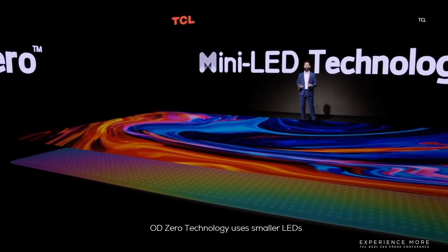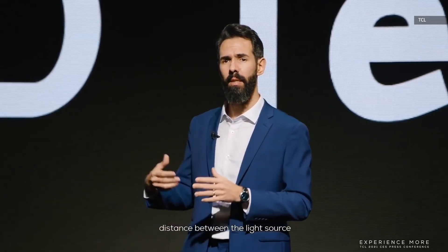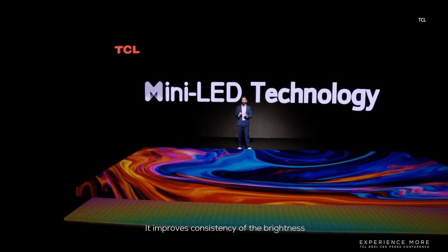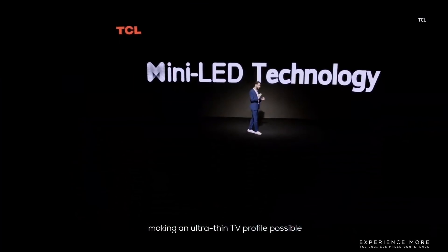OD0 technology uses smaller LEDs so there are more light sources, which allows us to minimize the distance between the light source and the panel to an astonishing 0 mm. This has two benefits: it improves consistency of the brightness, while at the same time it lowers the thickness, making an ultra-slim TV profile possible.